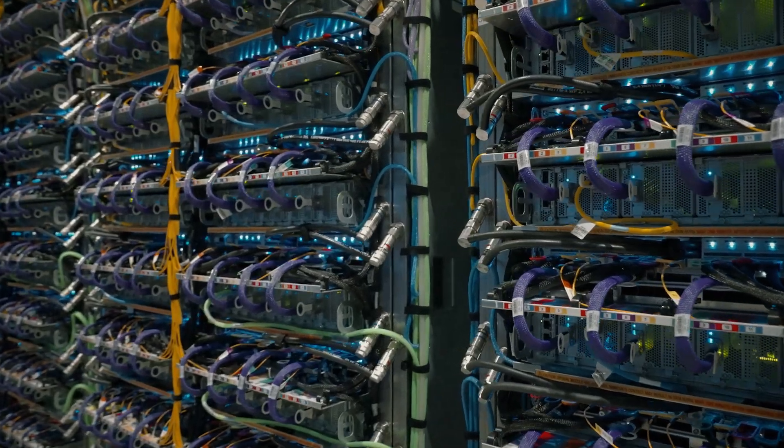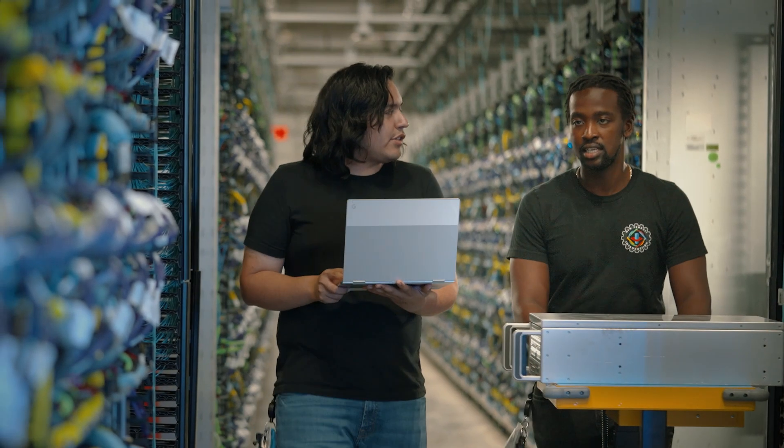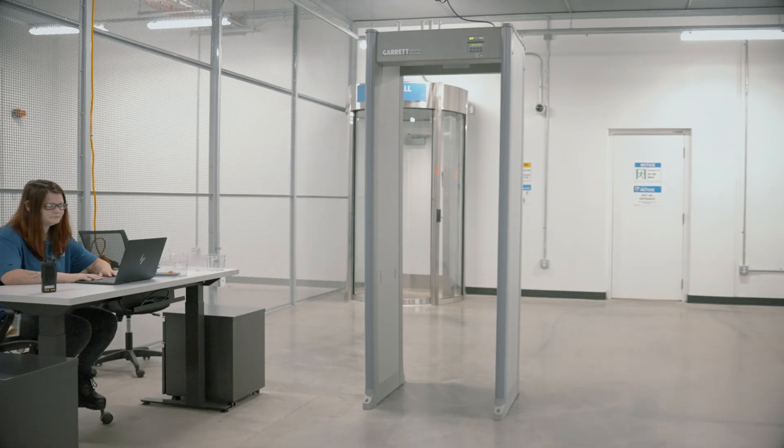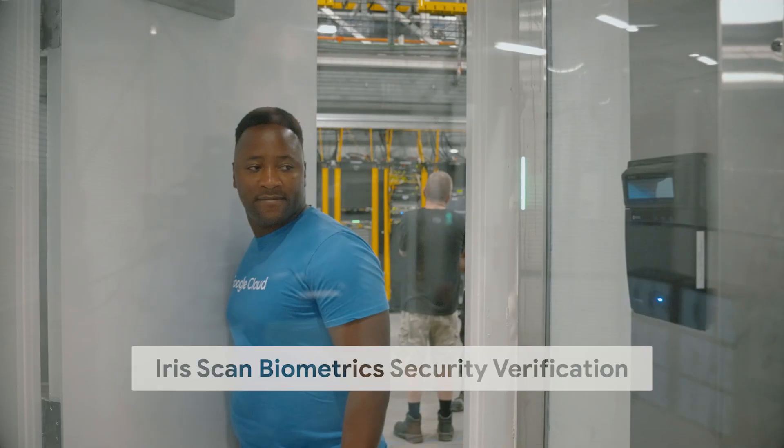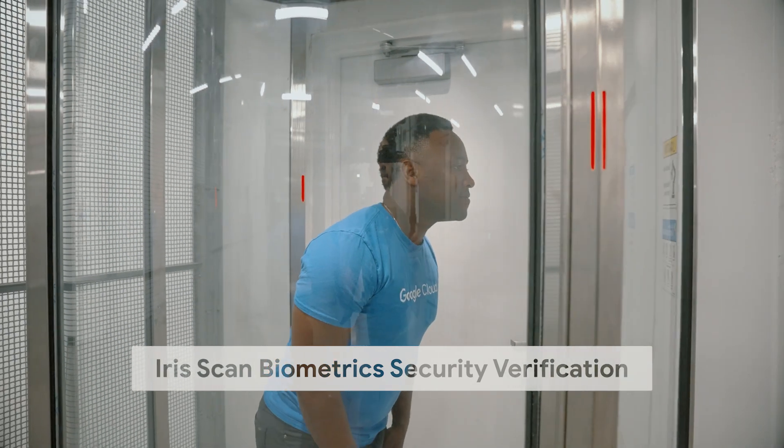All this technology has the attention of our dedicated team of data center technicians and friendly security personnel, who are there to guide through our various security protocols, like biometric verification through iris scan.